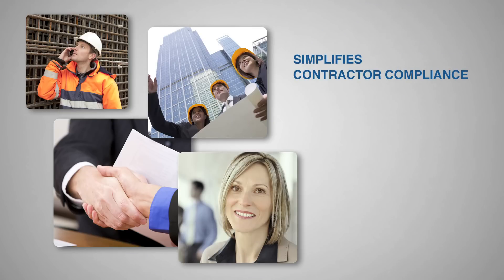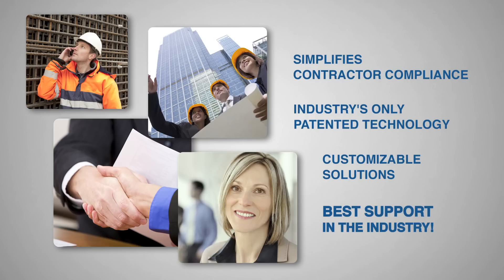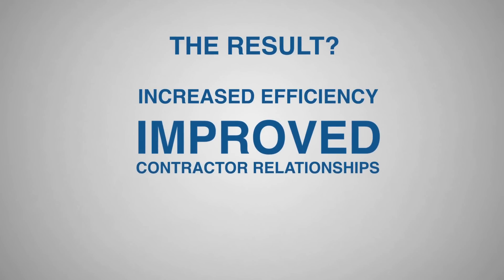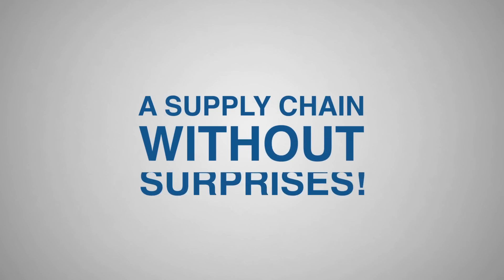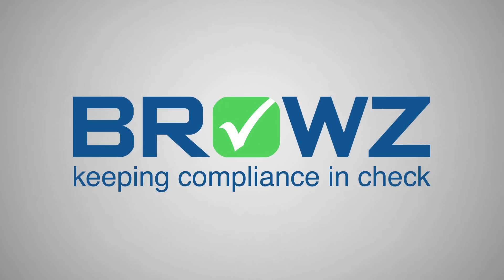For over a decade, Browse has been simplifying contractor compliance. Using the industry's only patented technology, Browse delivers customizable solutions backed by the best support in the industry. The result? Increased efficiency, improved contractor relationships, and reduced risk. A supply chain without surprises. Browse — keeping compliance in check.